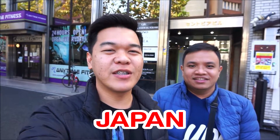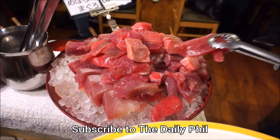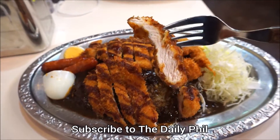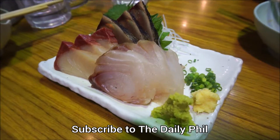The Daily Fill is back in Japan for a big food trip in Tokyo. If food and travel is your passion, then this channel is perfect for you. Don't forget to hit that subscribe button and notification bell to get your regular dose of The Daily Fill.